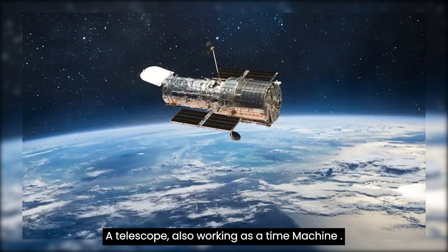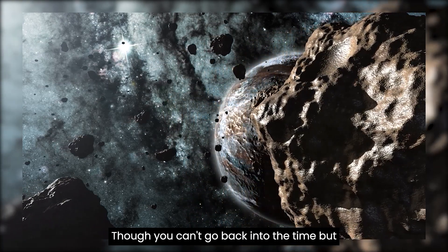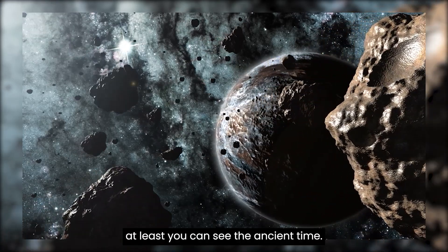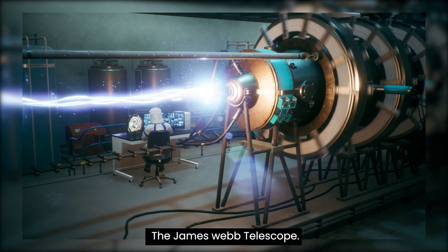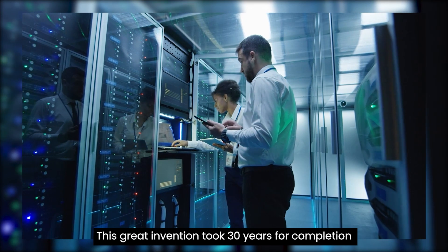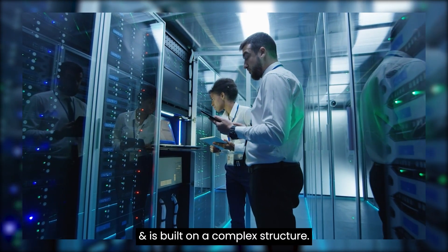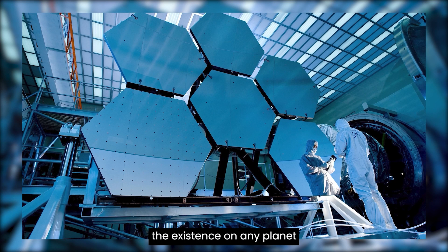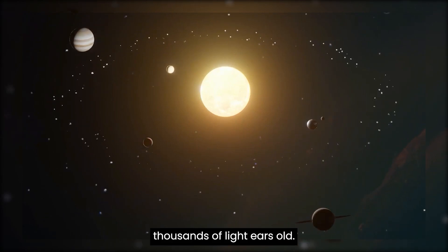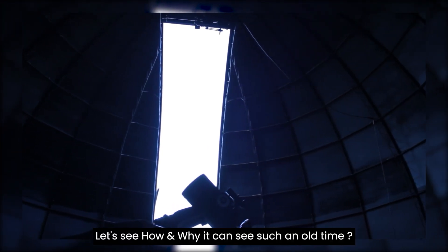A telescope also works as a time machine. Though you can't go back in time, at least you can see the ancient past, and this is possible only through the latest creation of NASA — the James Webb Telescope. This great invention took 30 years for completion and is built on a complex structure. James Webb Telescope can see the existence on any planet thousands of light years old. Let's see how and why it can see such an old time.